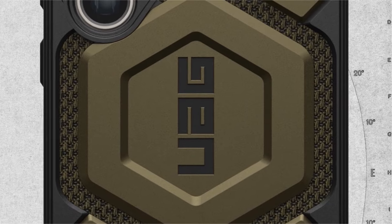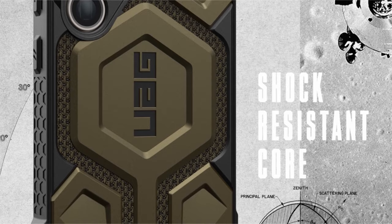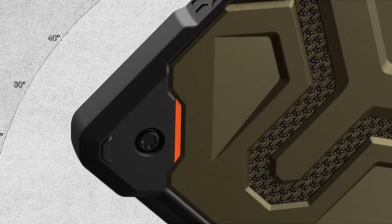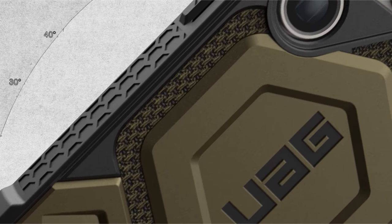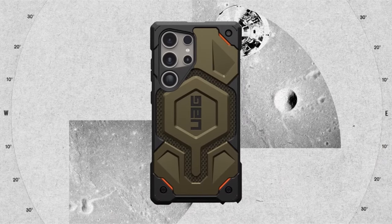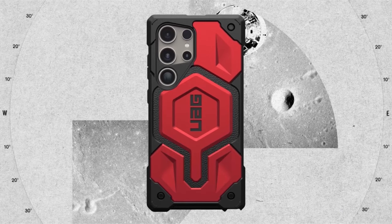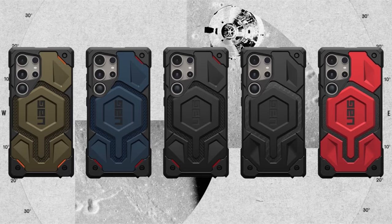Tested to military-grade drop standards, the PC plus TPU chassis, sculpted corners, and hex pattern ensure reinforced drop protection, offering 25 feet (7.6 meters) of drop protection and meeting 2X military drop test standards, MIL-STD-810G-516.6. Lanyard car compatibility adds on-the-go functionality; lanyard not included.